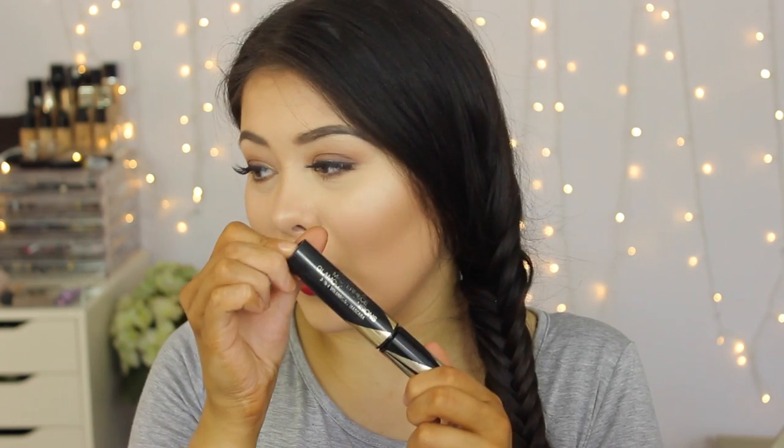The other mascara I love is the Max Factor Masterpiece Glamour Extensions three-in-one volumizing mascara. This one is quite the opposite to the Maybelline one — it doesn't dispense too much product onto your lashes, which is really nice, and it has quite a unique wand.